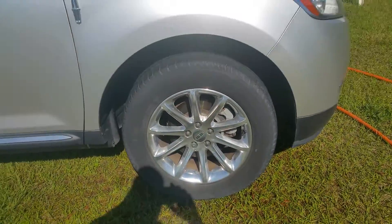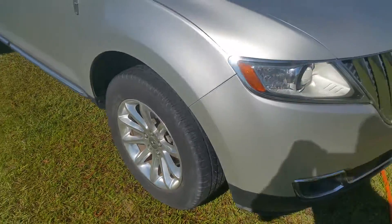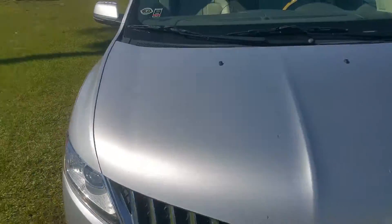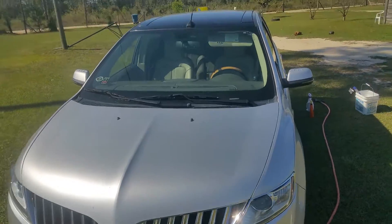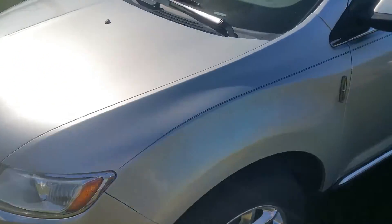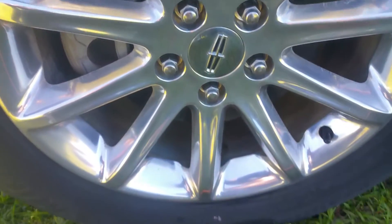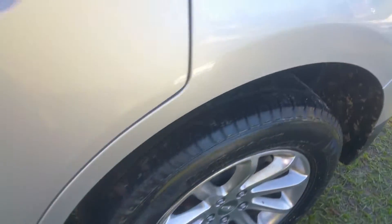You know the drill — always clean your tires and wheels first. They're ashy now because they were full of mud and dirt. You've got to get all up in there and get it all out. All of them look like this.